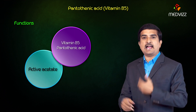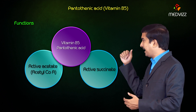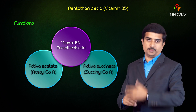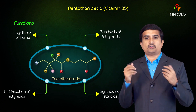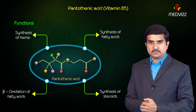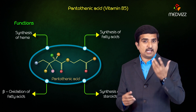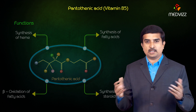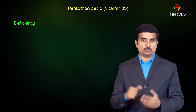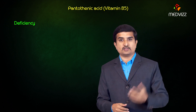The functions of pantothenic acid include the formation of active acetate and active succinate. Active acetate is acetyl-CoA and active succinate is succinyl-CoA. Pantothenic acid has an important role in the synthesis of heme, fatty acids, and steroids, and it also takes part in the beta-oxidation of fatty acids.